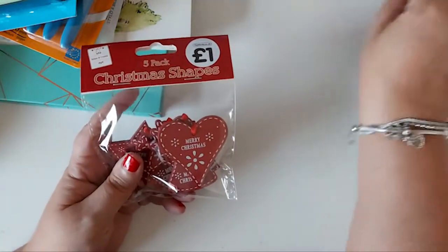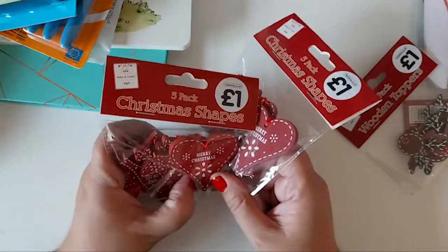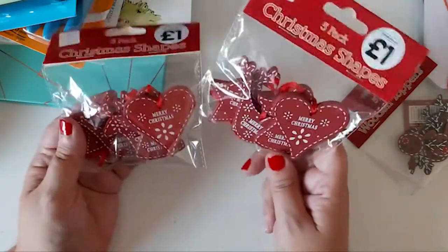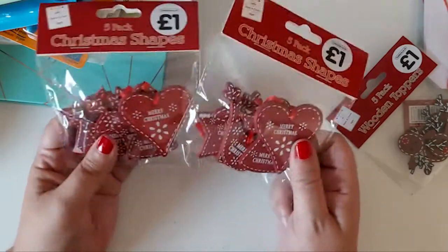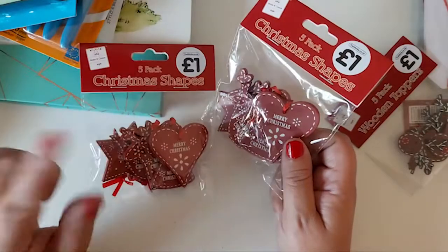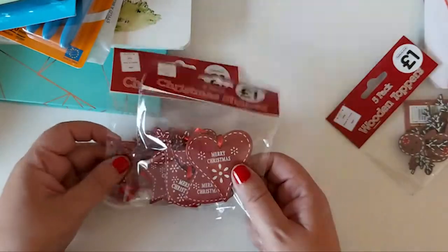Then I picked up another two packs of these wooden tags. You only get five in a pack but I have quite a lot of nieces and nephews so I needed more. They're wooden, they say Merry Christmas, and they come in different shapes. I did share these in my previous video — I'll leave the link down below. They were a pound each.